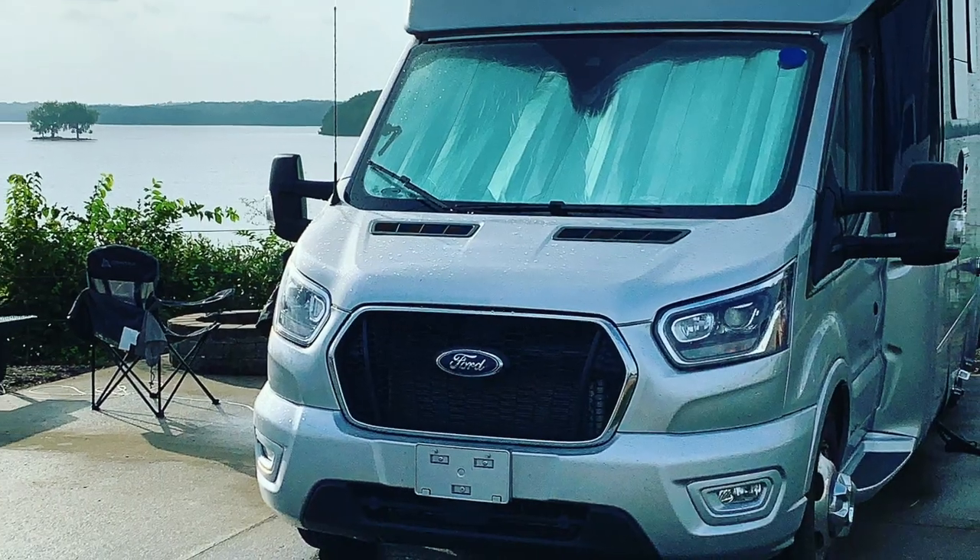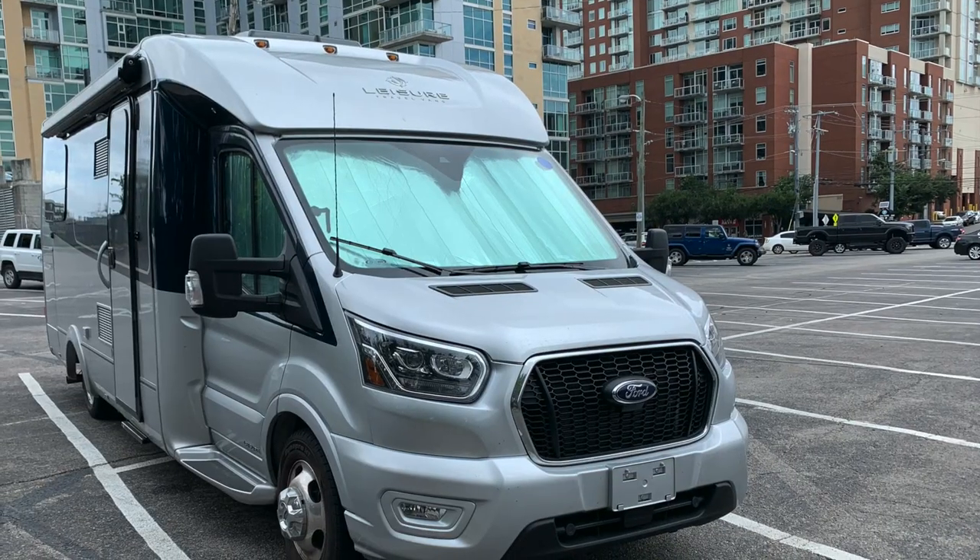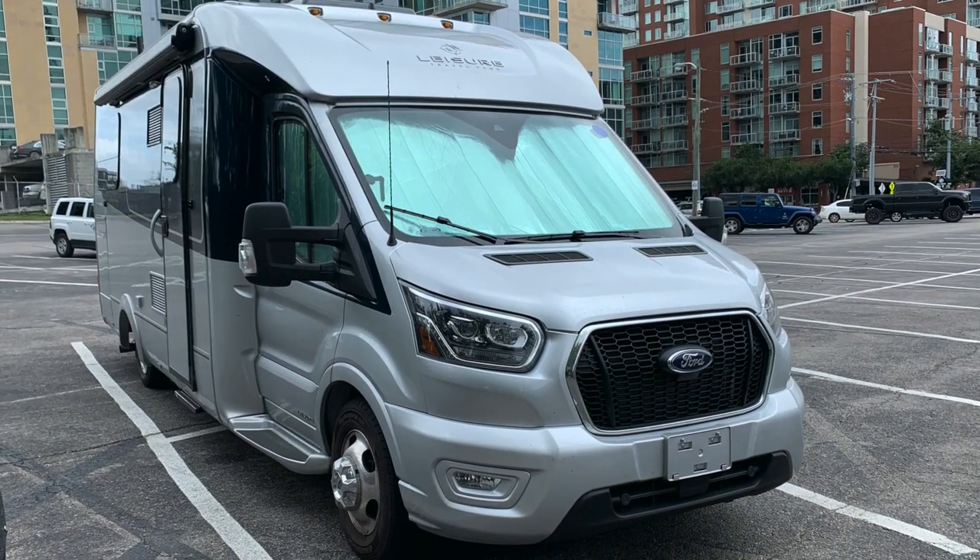I wanted to do something a little bit different today. We've been staying at the Safe Harbor RV Resort about 15 minutes outside of downtown Nashville. We wanted to come into town and check things out, so we brought Vanessa with us. She's parked nearby with the air conditioner running. Our dog Jay is inside — would you guys feel comfortable doing that? We felt comfortable; I can monitor the temperature from my phone, so we decided to do that.